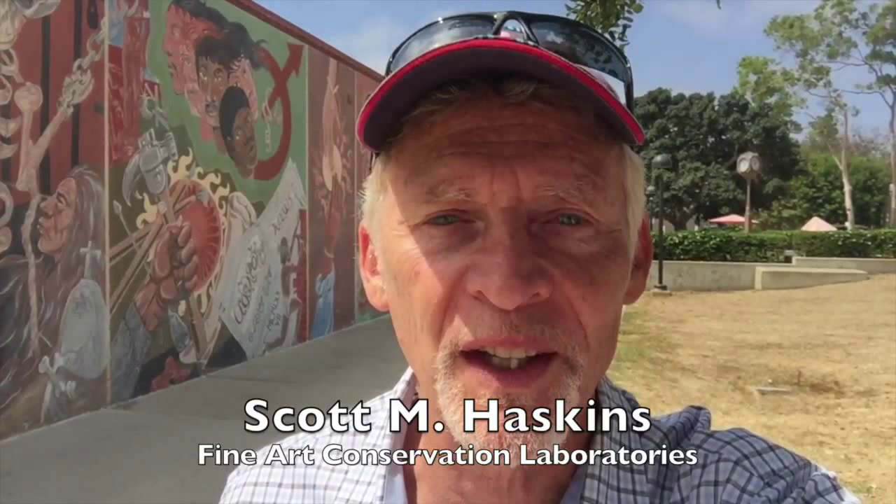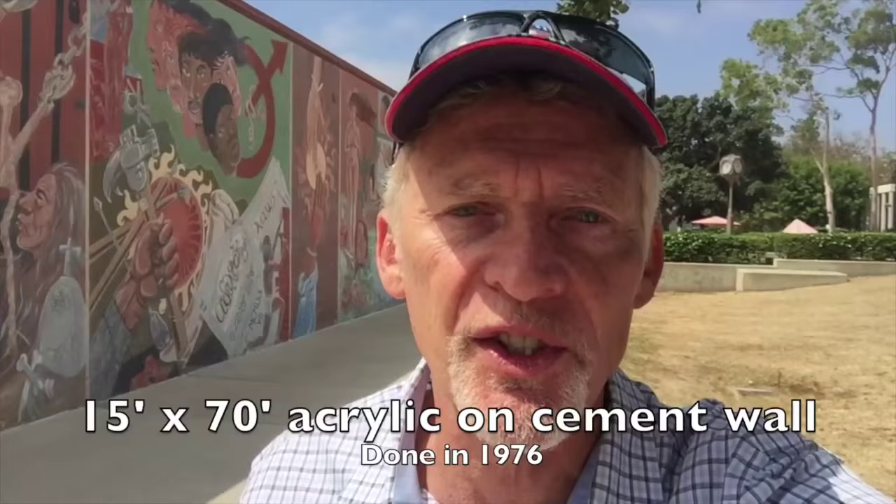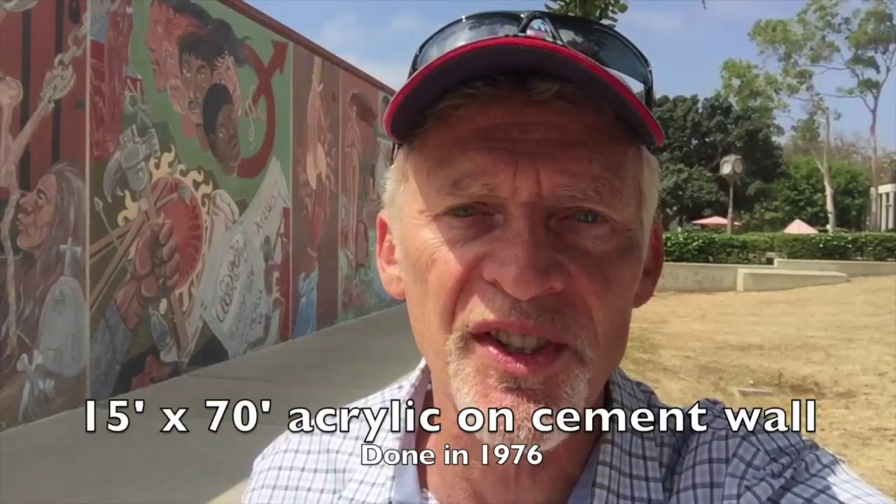Hi, this is Scott Haskins and I'm at Santa Barbara City College. They promote themselves as being the number one community college in the nation. This 15 by 70 foot mural on the outside of the Student Center was painted in 1976. They're about to go through a major modification of the Student Center and there's a grassroots effort to save the mural.